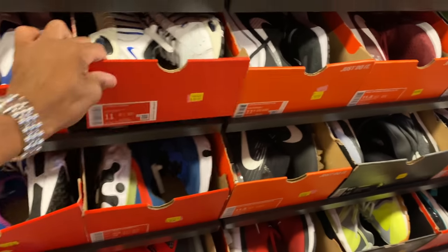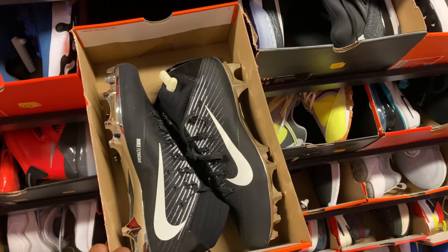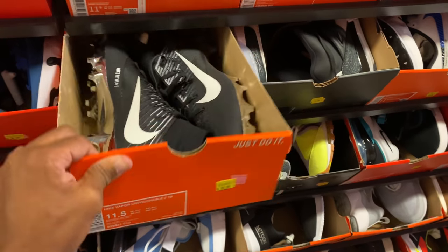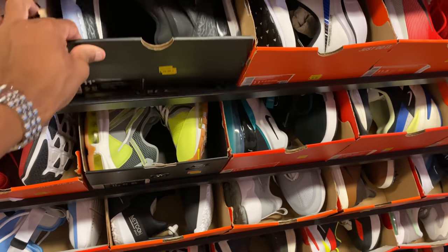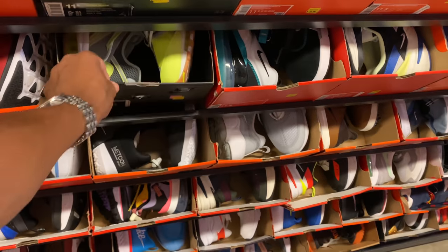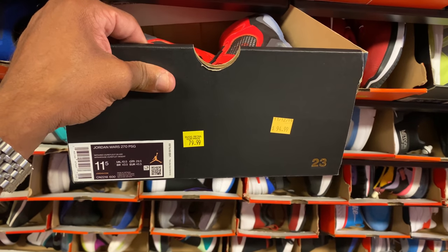Teal Wings or Teal Wins — Fours. Some cleats — Vapor Untouchables. Spizikes, 80 dollars for those. Mars joints — I love these, they're going for 70. I still got the Mars 270s. I like that colorway. Is that infrared? Oh, this is the Paris joints, 80 for it. Mars 270 Paris, size 11 and a half for 80 dollars.